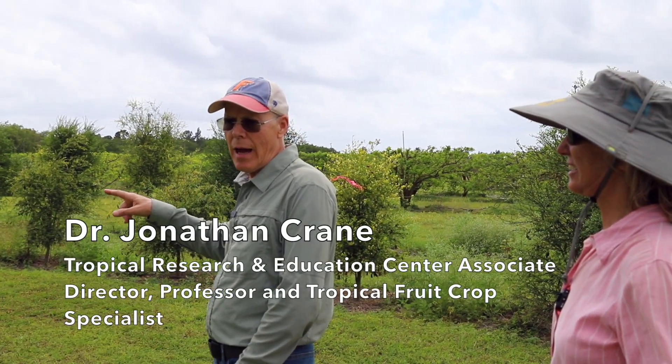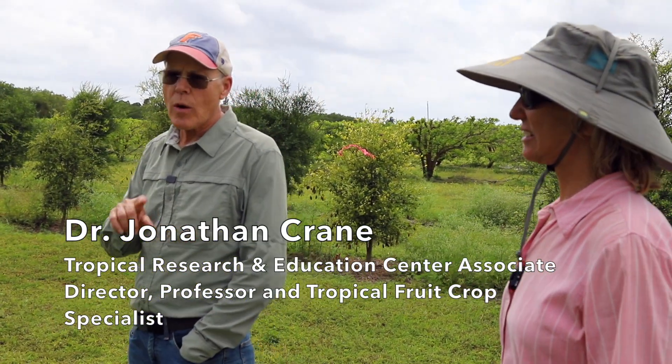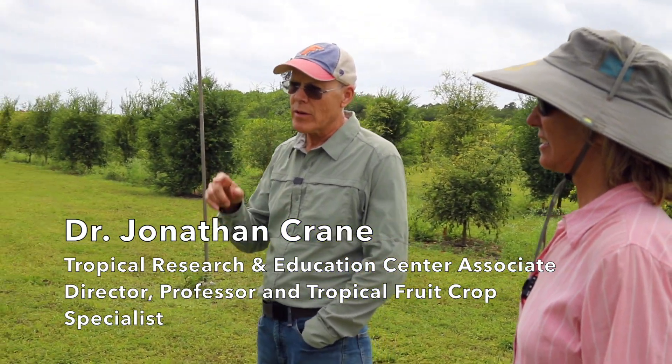This is a seedling block — these are all grafted, seedlings grafted onto a rootstock. Were you doing a breeding program to get certain characteristics? Actually, the lead on this program is Dr. Manjul Dutt, a researcher at the Citrus Research and Education Center in Lake Alfred. He's been selecting and breeding, and he asked if he could put in a replicate planting down here, and we said sure.